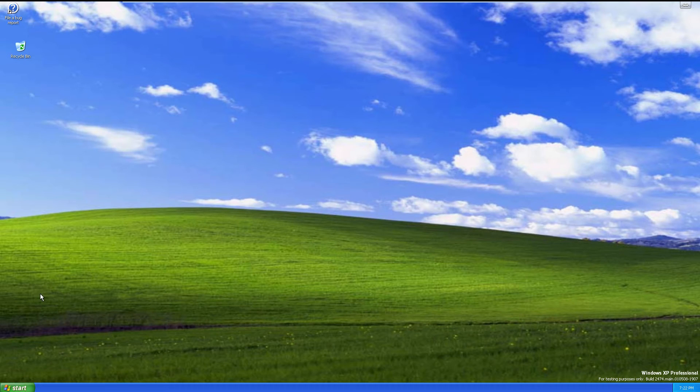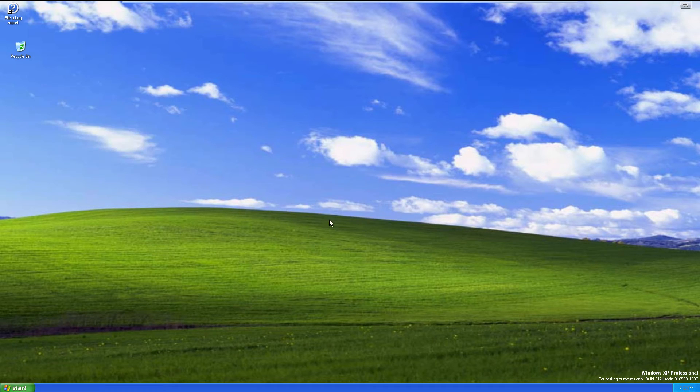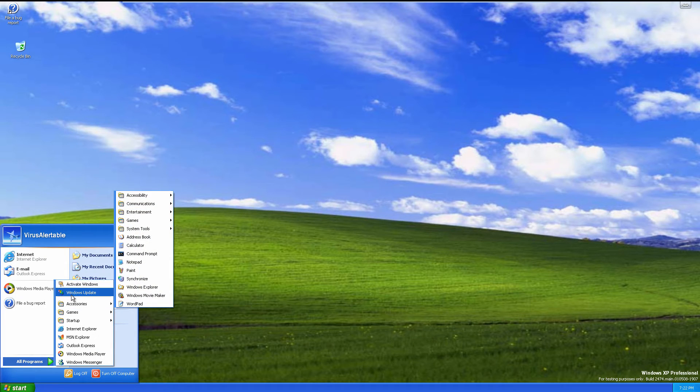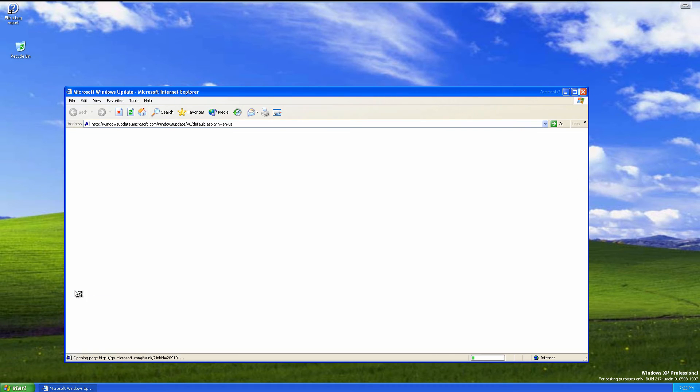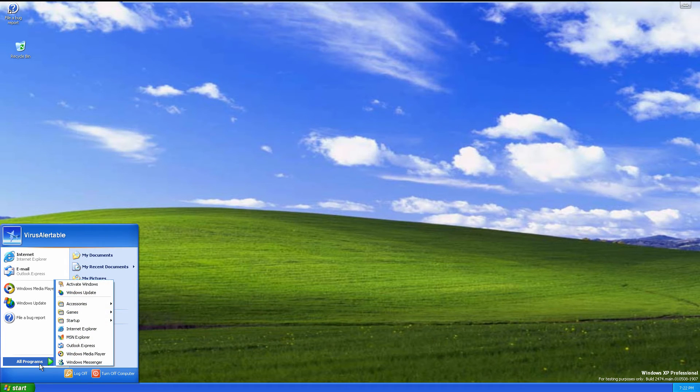Internet Explorer still has the old dialogue about box. Outlook Express still looks relatively the same — the splash screen doesn't look too different from last time. We also have Windows Update, but the page cannot be displayed, so I can't update Windows XP from this build.